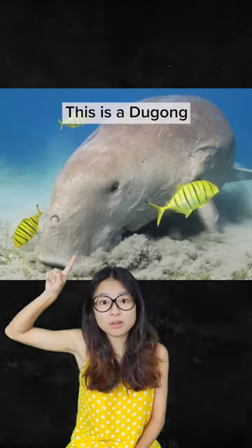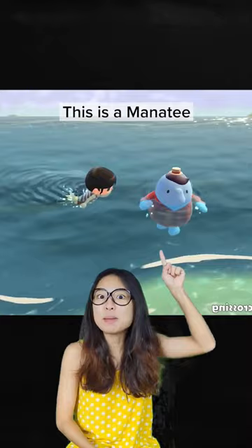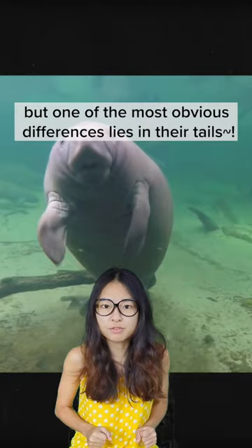Hi guys, this is a dugong, this is a manatee, this is a dugong, this is a manatee. These two majestic marine mammals may look similar at first glance, but one of the most obvious differences lies in their tails.